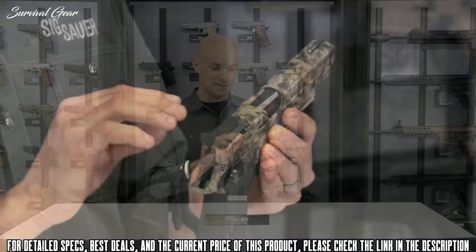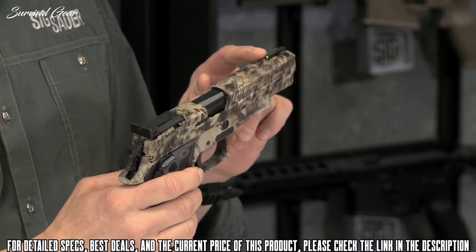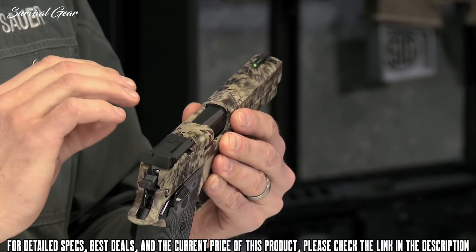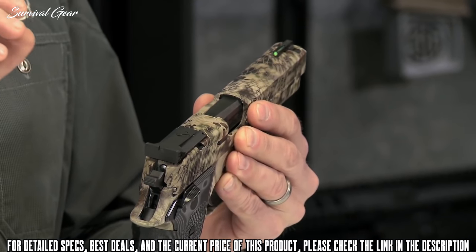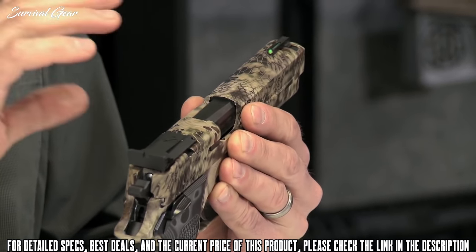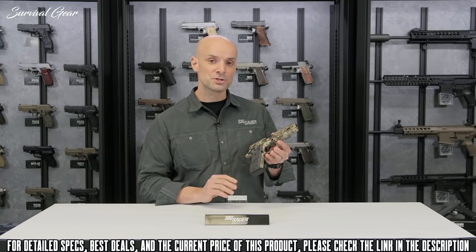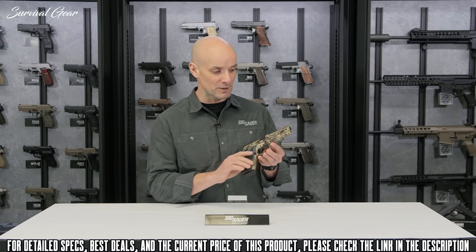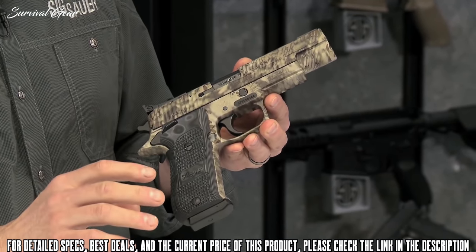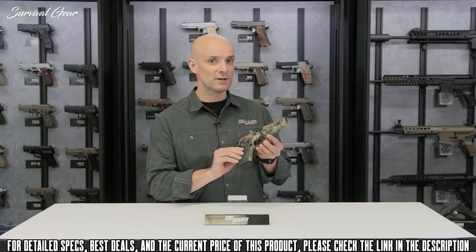In the rear, you've got an adjustable rear sight so you can dial in your windage and elevation. Up front, you've got a TFO — a tritium fiber optic green sight — which takes in a lot of daylight for daytime shooting and really pops at dusk thanks to the tritium. There's also a rail on the bottom so you can attach a light for low-light hunting or a laser. Really a cool piece — try to get your hands on one.